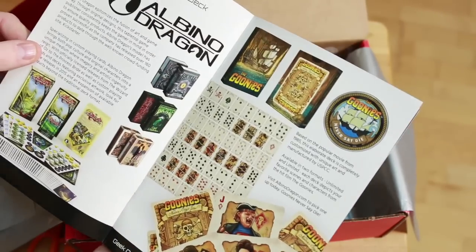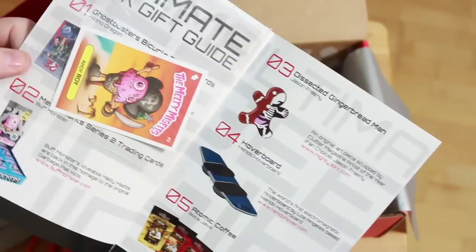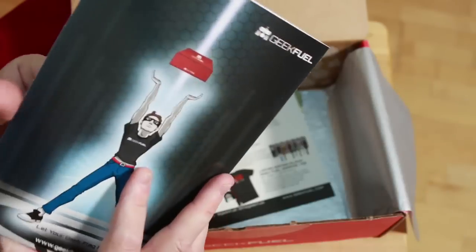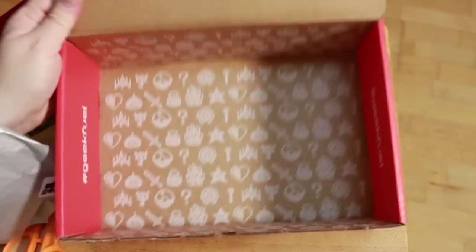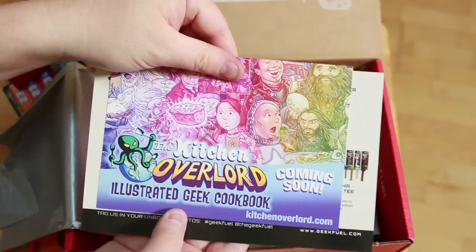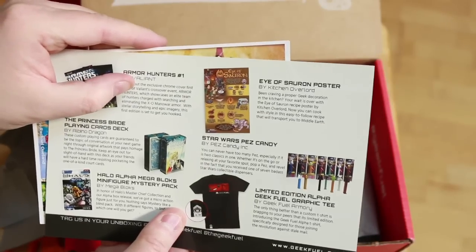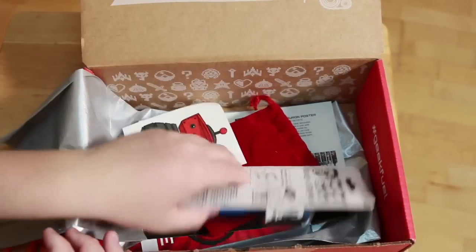Very similar to what Loot Crate does — they send you a box once a month and you can see what's inside. We also got a little Melty Misfit card from Garbage Pail Kids — how many of you guys remember those? The box itself has got some cool design in there if you want to use it for decoration. And then there's a 'coming soon' card for the Kitten Overlord illustrated cookbook, so that must be what the Eye of Sauron poster is from.